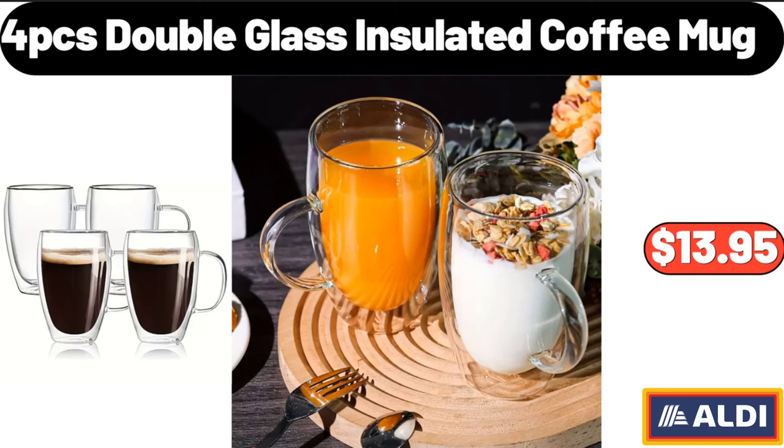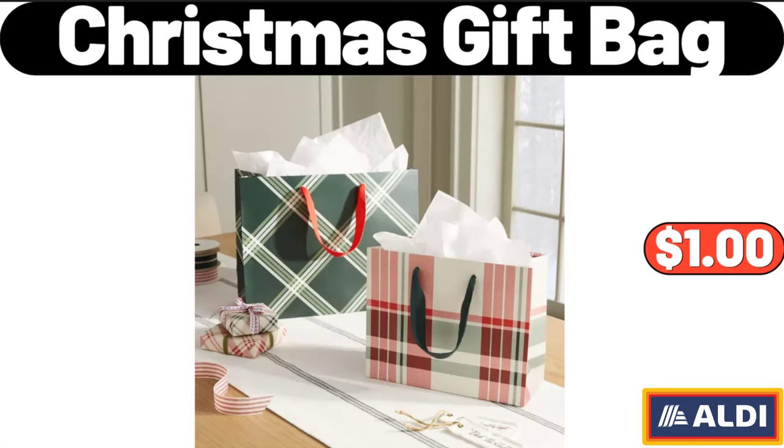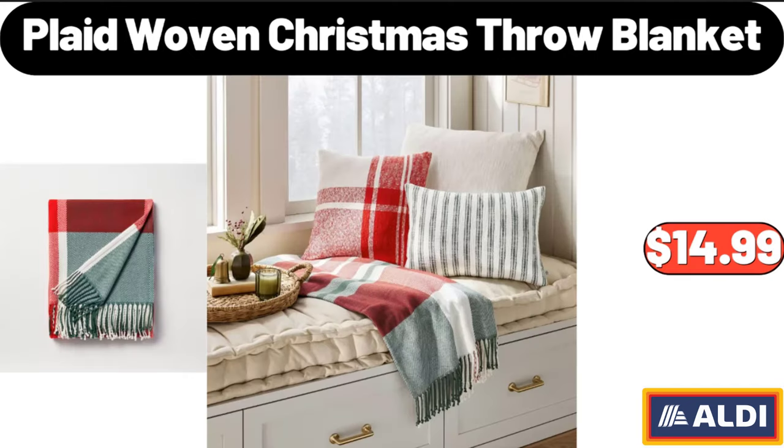Set of 2 Contemporary Upholstered Padded Accent Chairs, $137.99. Christmas Gift Bag, $1. Plaid Woven Christmas Throw Blanket, $14.99.